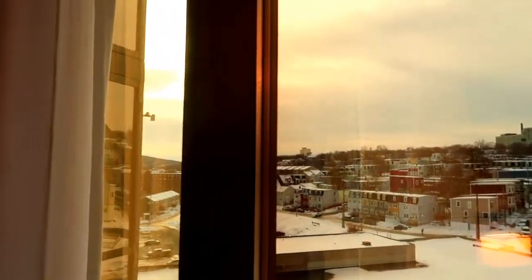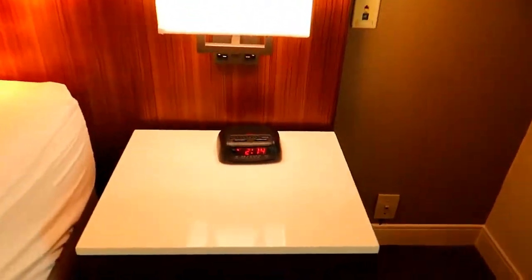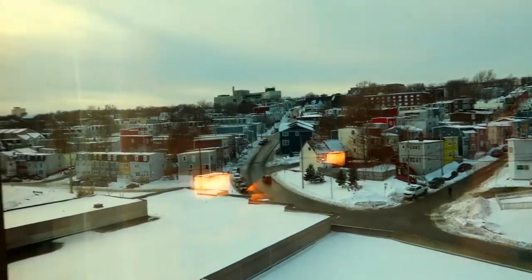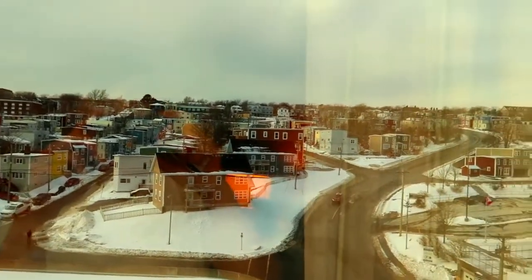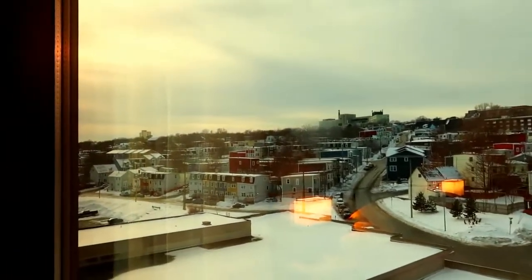So I'm gonna get ready and head out and explore before it gets dark. Because as you can see, it's almost sunset and it's not even 2:14 in the afternoon. It's definitely gonna be dark soon because they're expecting a blizzard tomorrow morning, so I'm going to head out in the next 15-20 minutes to explore and see what this town has to offer.